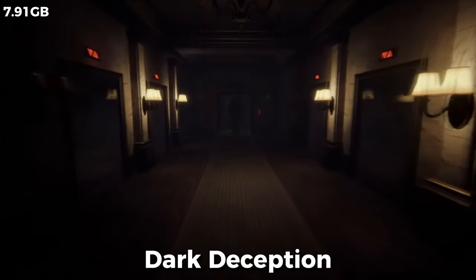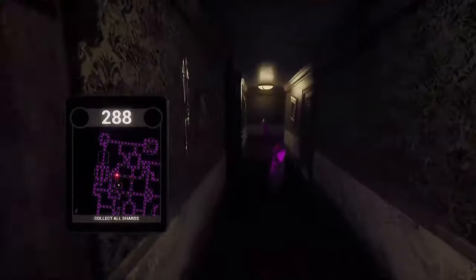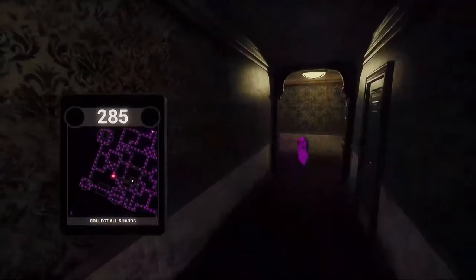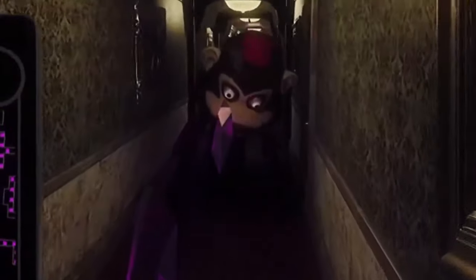Dark Deception is like if Pac-Man went 3D and you're being chased by monkeys instead of ghosts. And this is not the funny monkey, but the scary monkey. The whole gig is running around grabbing these shiny things called shards, because apparently someone thought regular old dots were too 1980s. Graphically, it's pretty impressive, and the other gameplay elements are well-executed too. Definitely worth giving it a go.